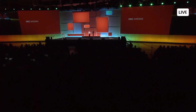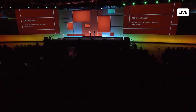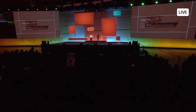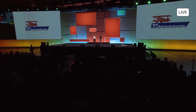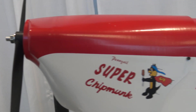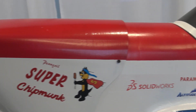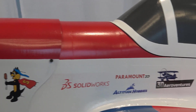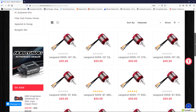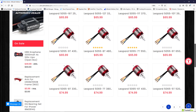Thank you to SolidWorks for having me as a guest speaker at their annual user conference, 3D Experience World, this past February 2020. The Super Chipmunk stole the show on the main stage during their Wednesday General Session. Thank you to Paramount 3D for donating 3D printing materials and to Altitude Hobbies, one of my favorite online RC retailers, for donating the motor and ESC in this Super Chipmunk.